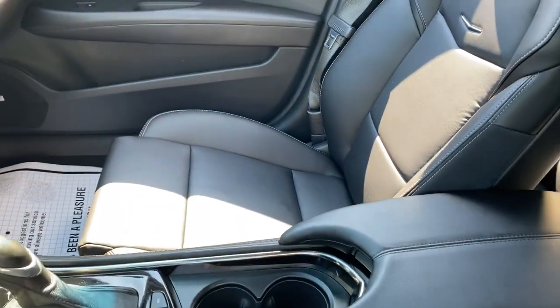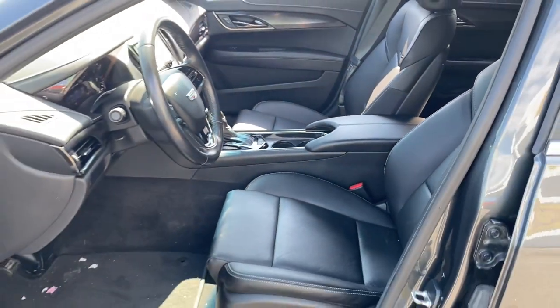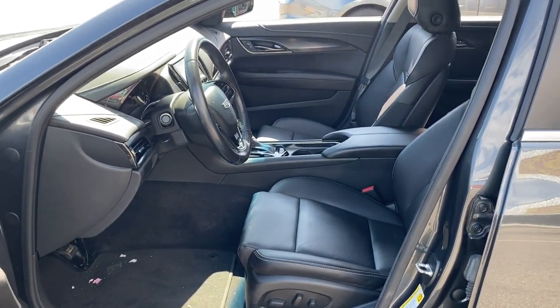Don't miss the opportunity to drive an automobile that reflects your Dynamic Style. Get behind the wheel of the ATS Coupe.